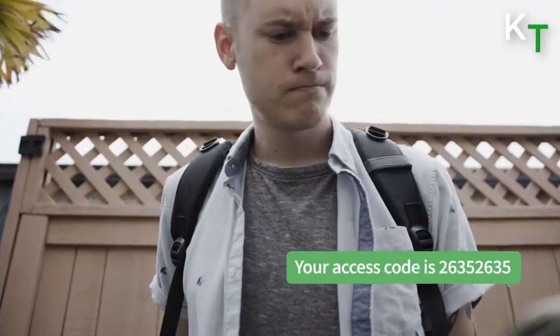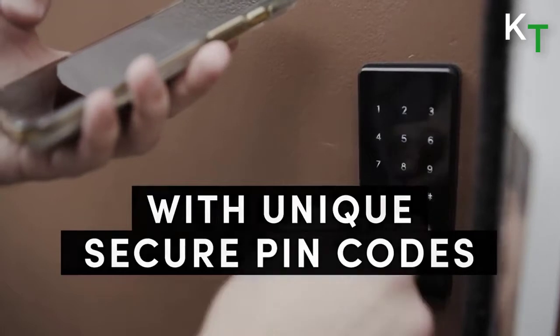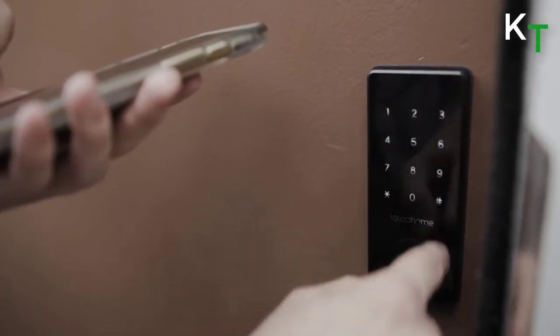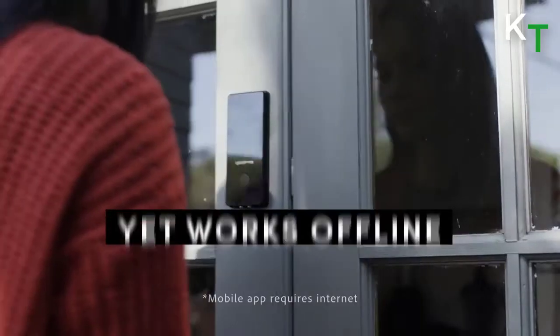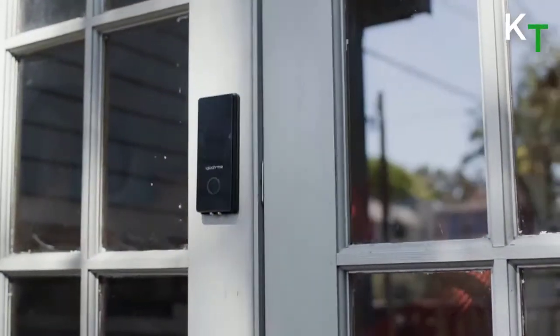Customize the validity of your access modes. Create time-sensitive pin codes and Bluetooth keys and send them to your guests, ensuring your property remains secure after their stay. Your smart deadbolt does not need an internet connection to work, increasing its reliability and security against Wi-Fi hacking.